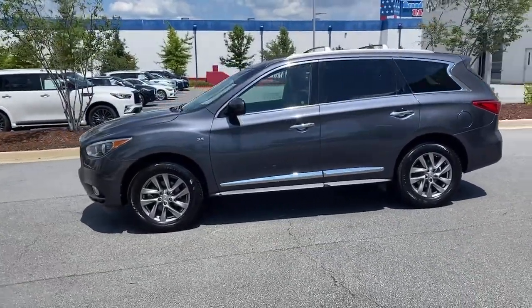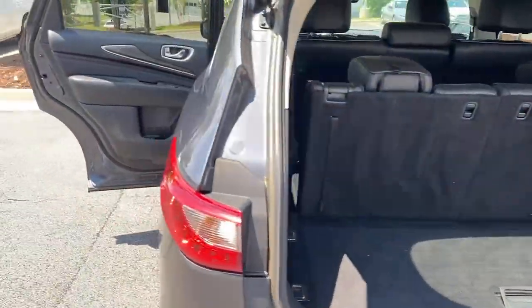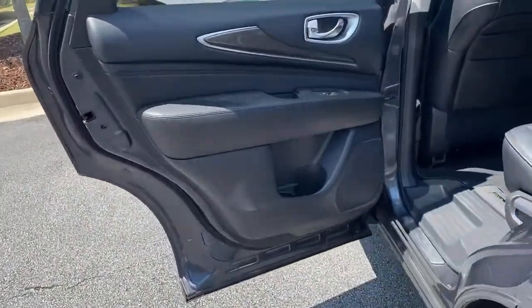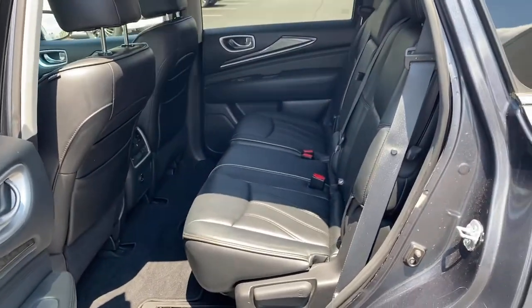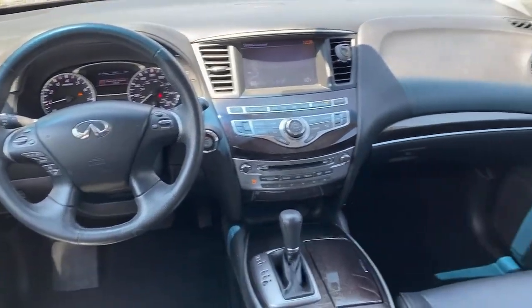These are just some of the great options this vehicle comes with: all-wheel drive, sun/moonroof, keyless entry, keyless start, satellite radio, fog lamps, power liftgate, heated mirrors, power passenger seat, and backup camera.